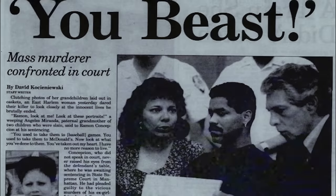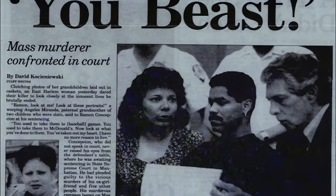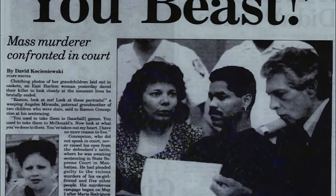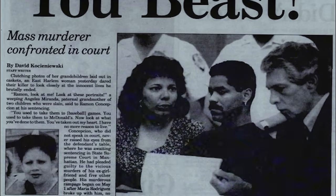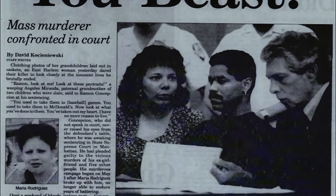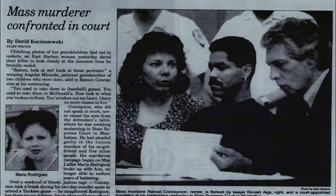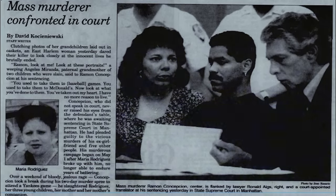After a very difficult trial where many new details were shared, Ramon Concepcion was sentenced to 37 and a half years to life in prison for the Spanish Harlem massacre. Many felt that this sentencing just wasn't enough. He'll be eligible for parole in November of 2035. He can be a free man in a few years.